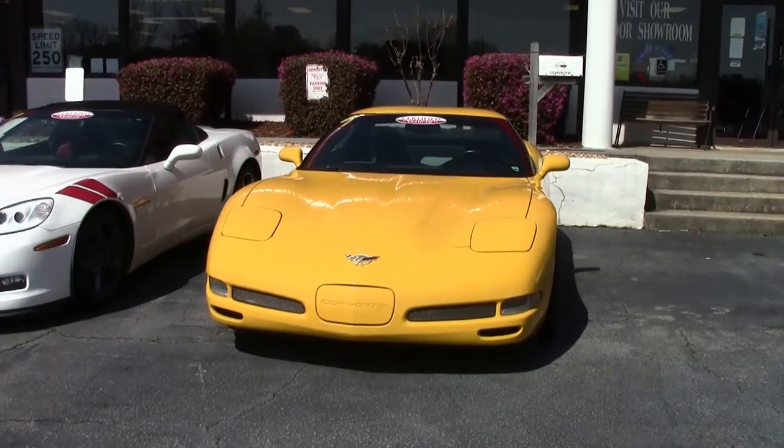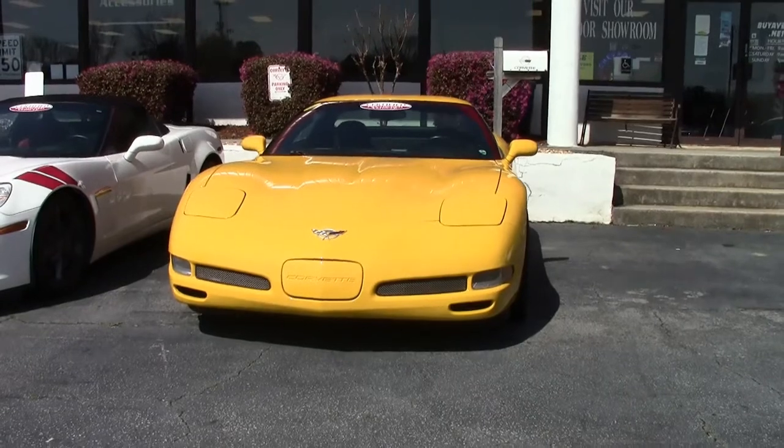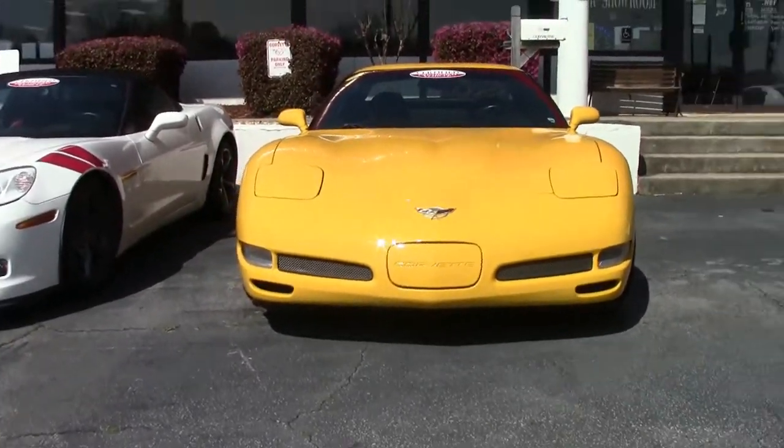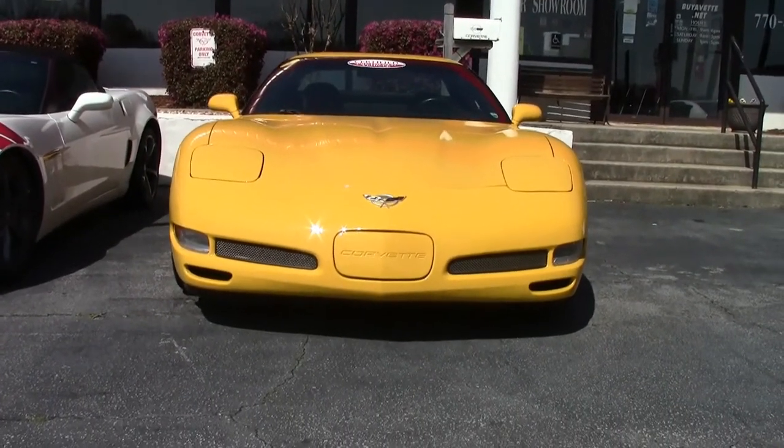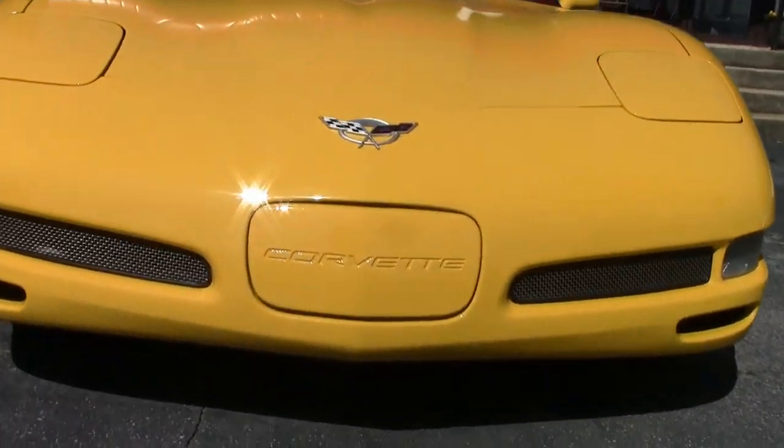This beautiful millennium yellow Z06, one of 1,708 made for the year, is an absolutely beautiful car. The Z06 is one of my favorites — perfectly balanced, just a pleasure to drive.